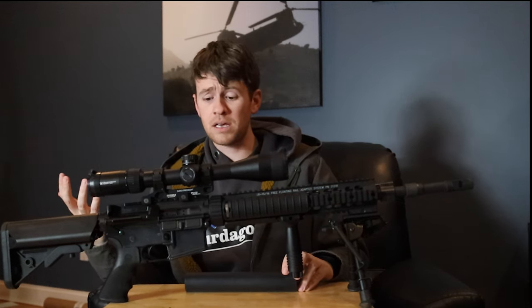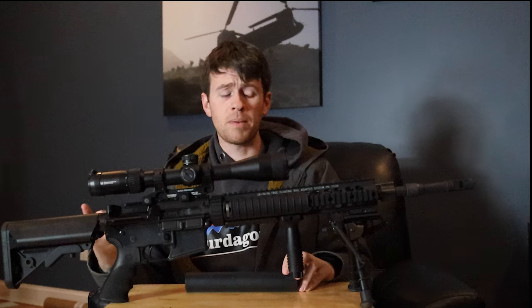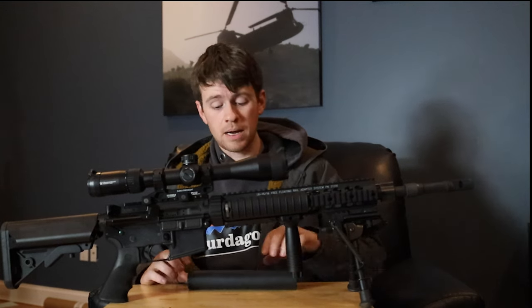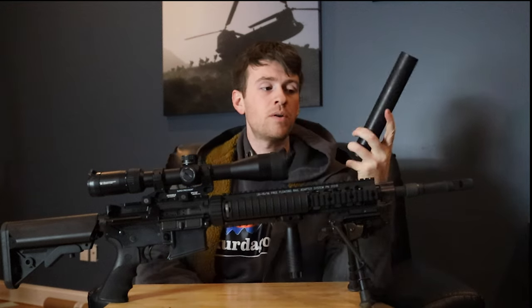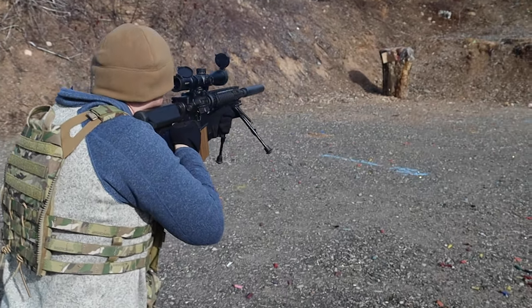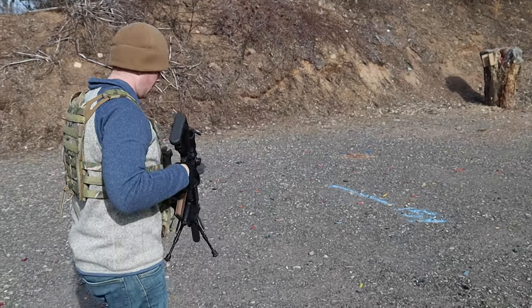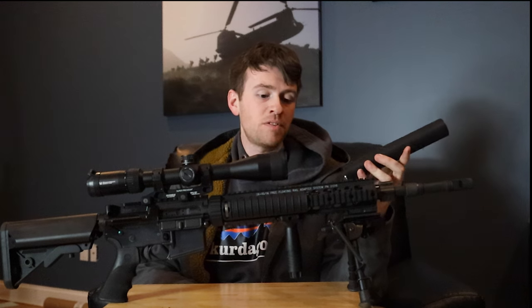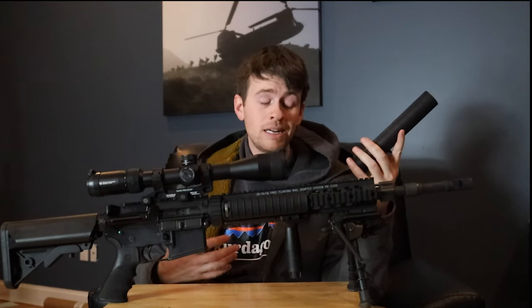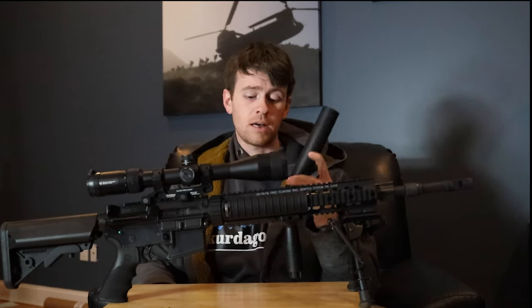Never heard anything bad about this from people that used it downrange, and I totally believe it. I think it's a great rifle. Starting out with the muzzle brake and the muzzle device — it's set up for the AEM-5, the Allen Engineering suppressor. Really, really good suppressor. Probably the quietest suppressor I've ever shot. I absolutely love this thing. It's an extremely old design — this thing is probably almost double my age — but it is extremely effective and extremely quiet. So I really don't have anything bad to say about the AEM-5.